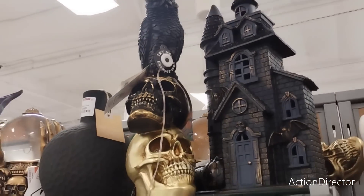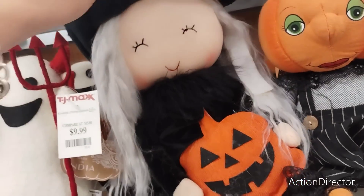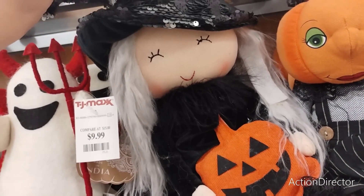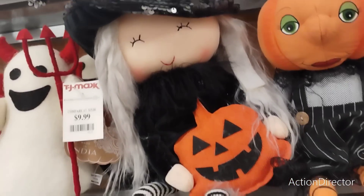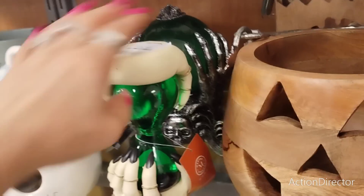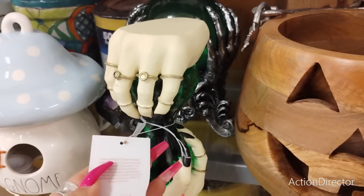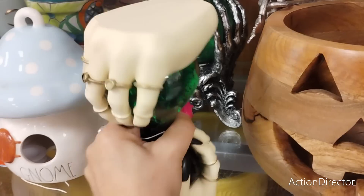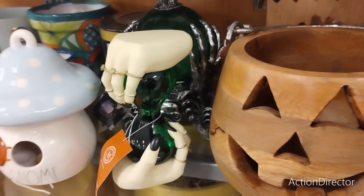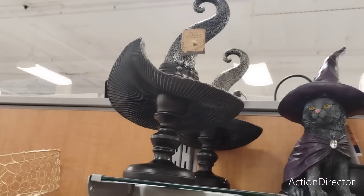I like how that looks together - it looks really good. Look at how cute she is - love her little face, it's adorable, $12.99. And then look at the witch's hands - this is cool, this is Martha Stewart, $16.99. And then look at the witch's hat - $16.99.